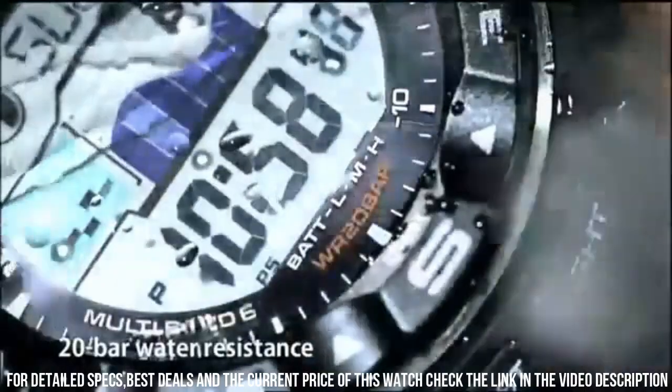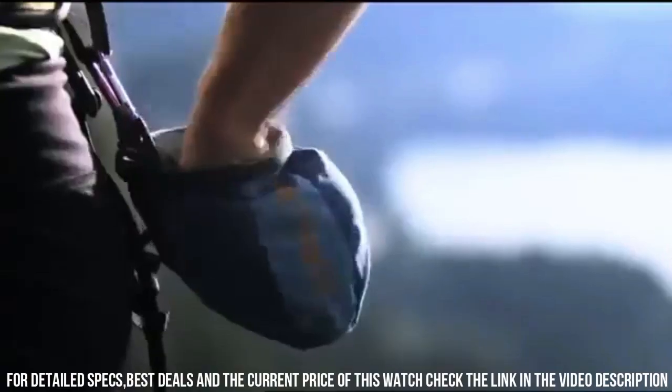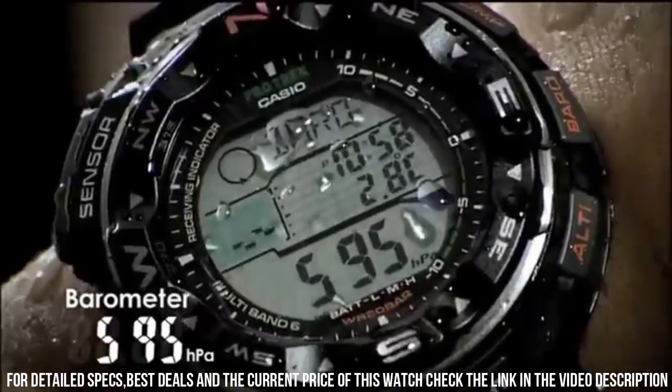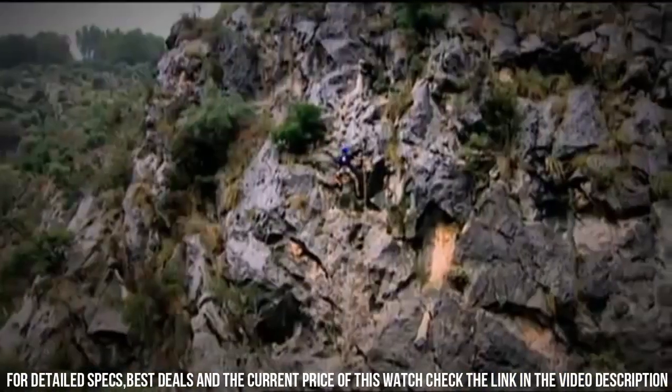Case material: stainless steel. Case diameter: 20.5 mm. Case thickness: 15 mm. Band material: titanium. Band size: men's standard.